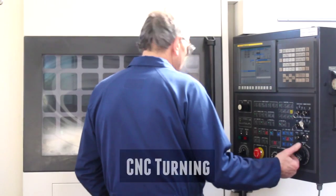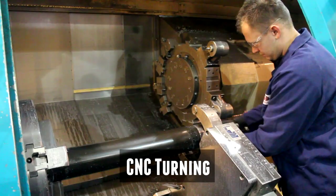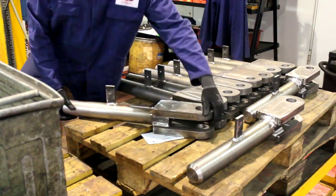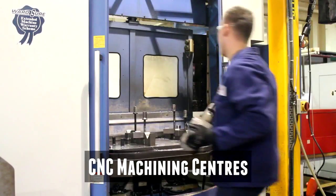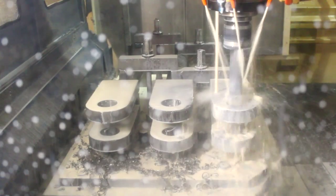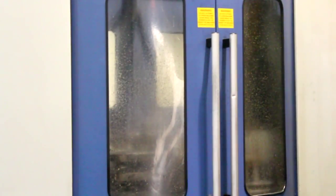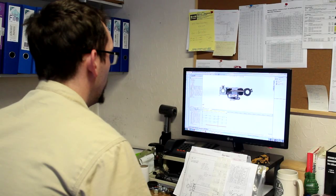IH Garner Ltd started specialising in hydraulic cylinders in the 1970s and that's where our primary focus is today. Our customers are generally OEM in fields such as construction equipment, materials handling, agricultural machinery, transport, refuse, waste — all manner of applications really. For most of our customers we offer a design and manufacture service; we design using a 3D CAD system.